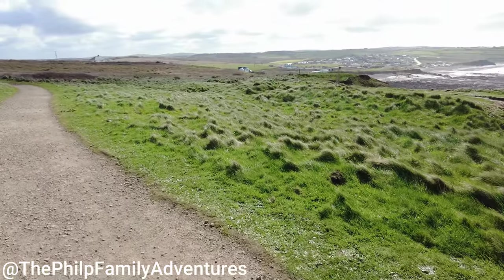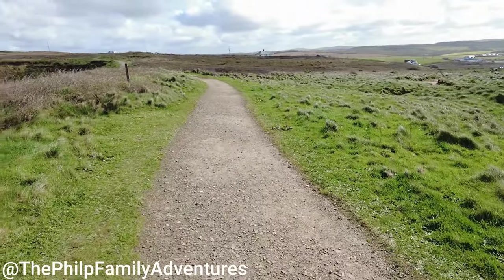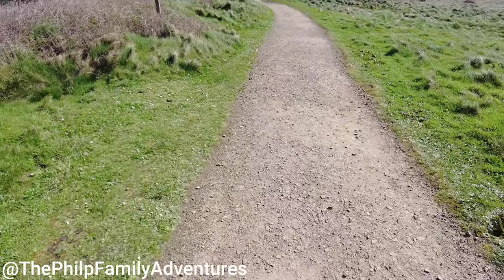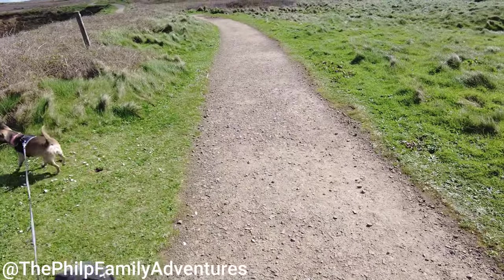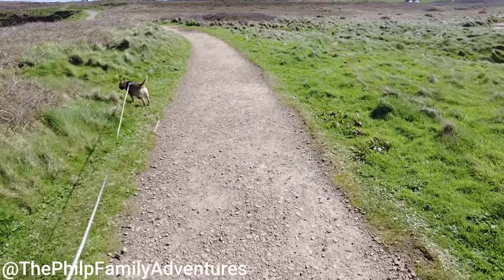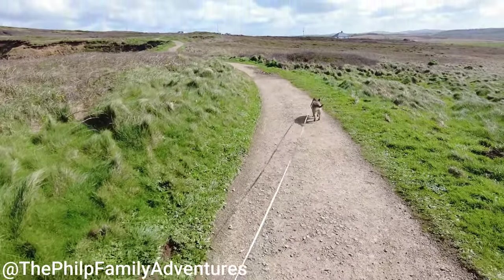Everything's signposted so you can't really get lost, even me. This part is the viewing point area and it's all a rock path, stone paths. This leads up to the car park as well and on to our next point at Upton.